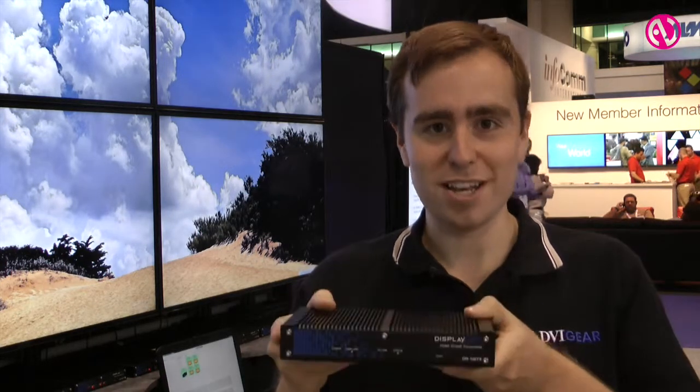Hi, I'm Joseph Barbier with DVI Gear, and today I'm going to show you our new product that we're launching here at the show. It's called DisplayNet. DisplayNet transmits AV signals that are uncompressed over 10 gigabit Ethernet technology.